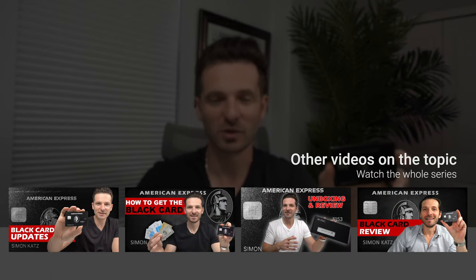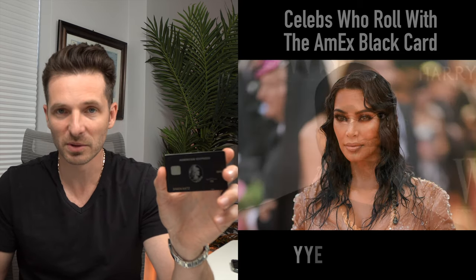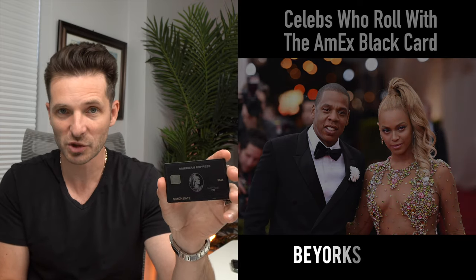The Centurion card comes at a hefty fee. If you want to watch my Centurion review videos, there are many shown on the screen — updates, unboxing, and so forth. This is a very cool credit card to have. In fact, there are about a hundred thousand of these cards in the world, with about twenty thousand people in the United States. I suspect that number to be less since they raised the fee to five thousand dollars annually, plus a one-time ten thousand dollar membership fee.